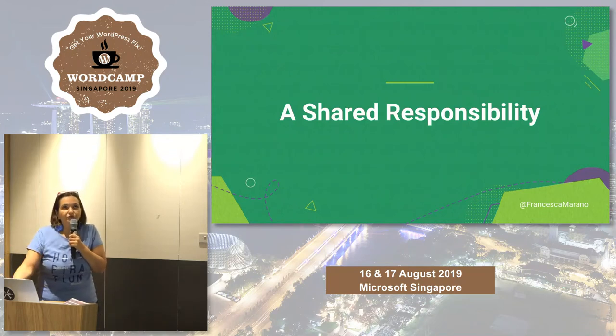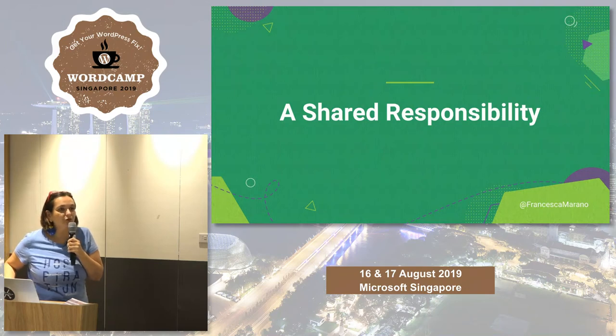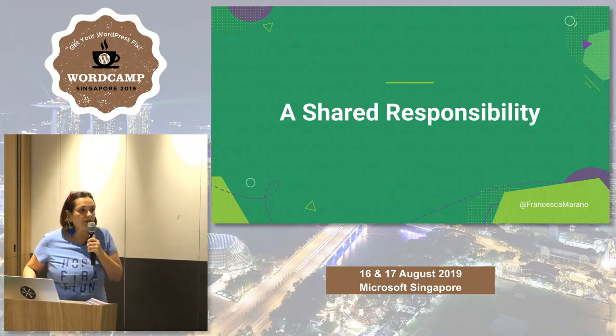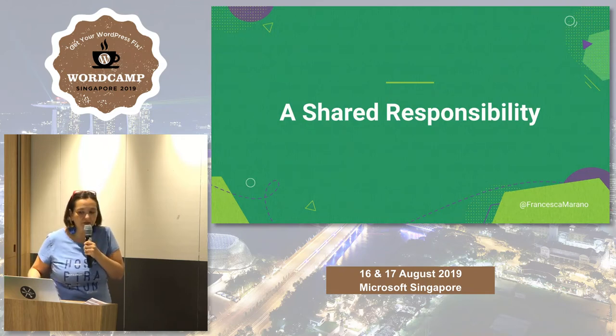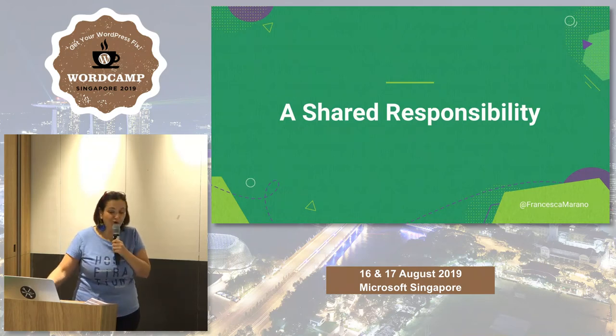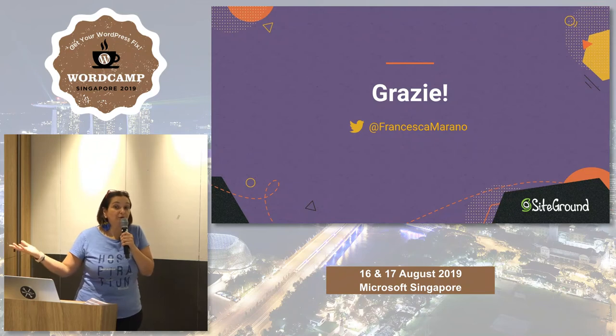The key concept I really want you to walk away with is that security is a shared responsibility. You cannot always count on someone else — you have to do your part. Core developers keep WordPress core updated, plugin developers keep plugins updated, hosting keeps servers updated. But you have to follow these simple rules. Thank you for having me and I hope it will be useful.